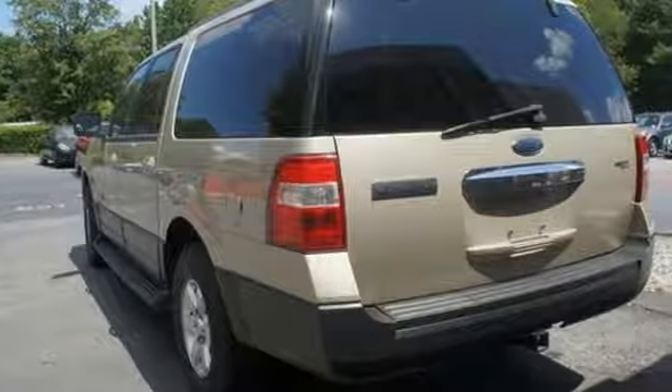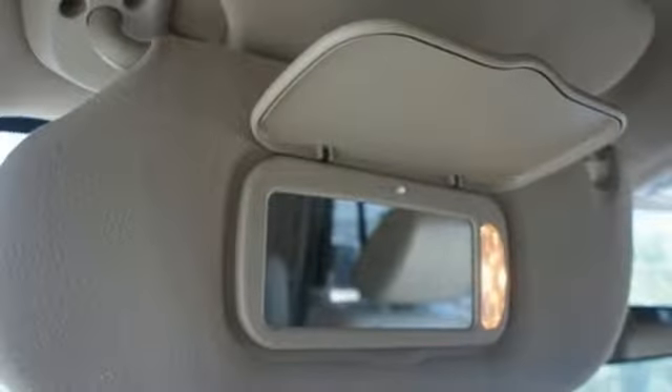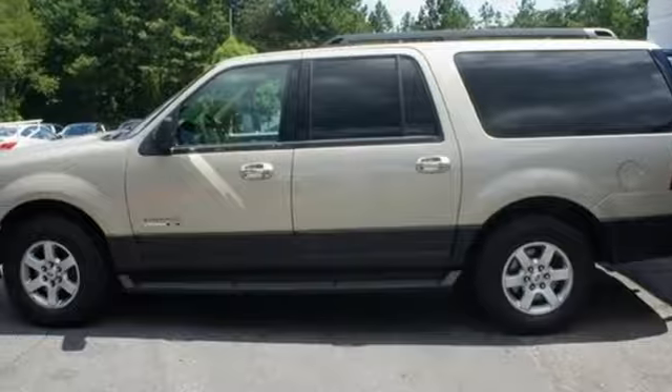Whether you need a large SUV for your family, for hauling, or big time towing, the ever-popular Expedition EL is a top choice. Take it for a test drive today.